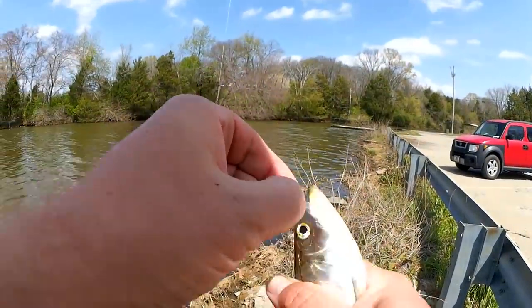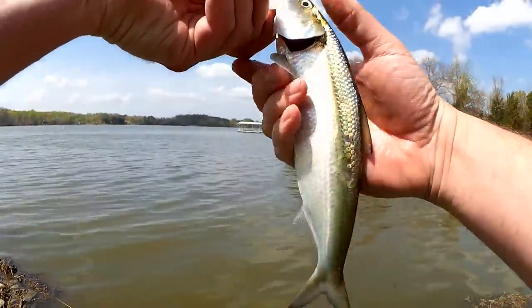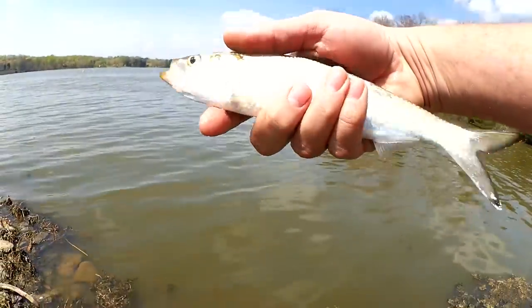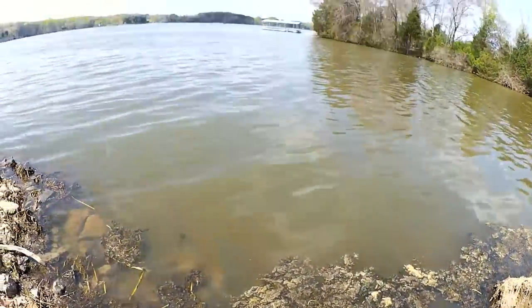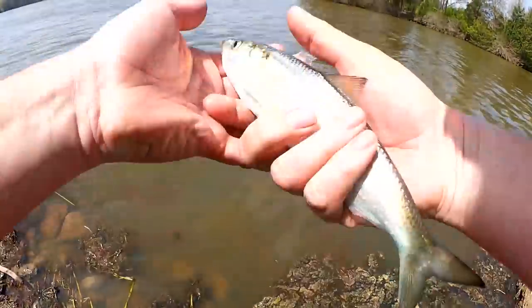Good-looking fish here — Tennessee tarpon. Check him out. Skipjack. Wiley. I'm going to let him go. Super shiny. Tennessee tarpon. Hi, I'm Sherry. You're watching Realistic Fishing. Keep it realistic.